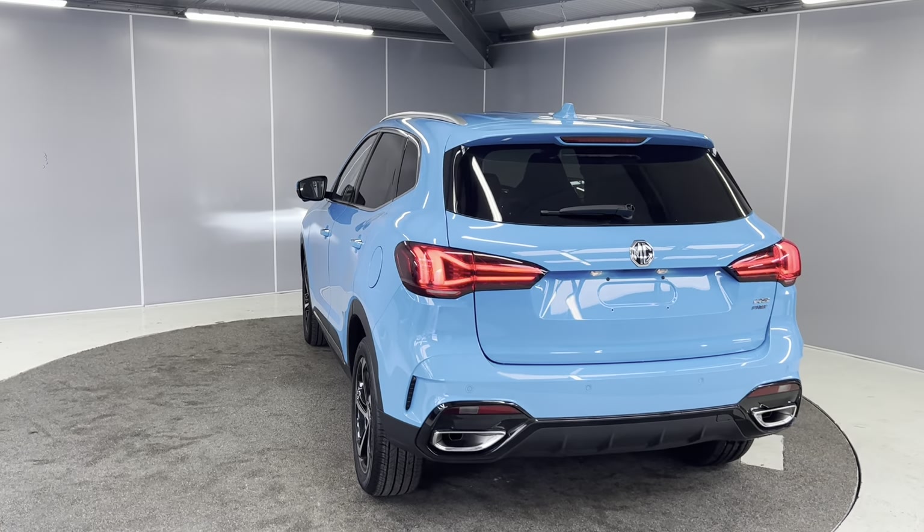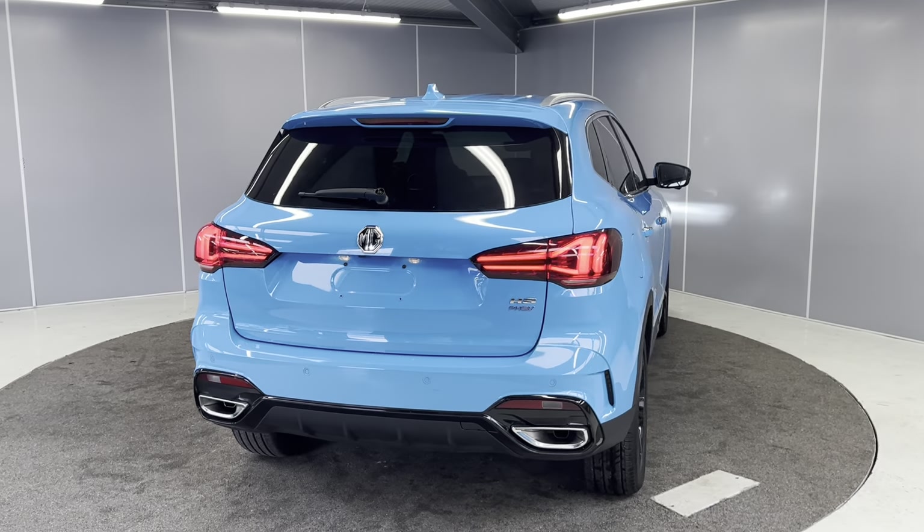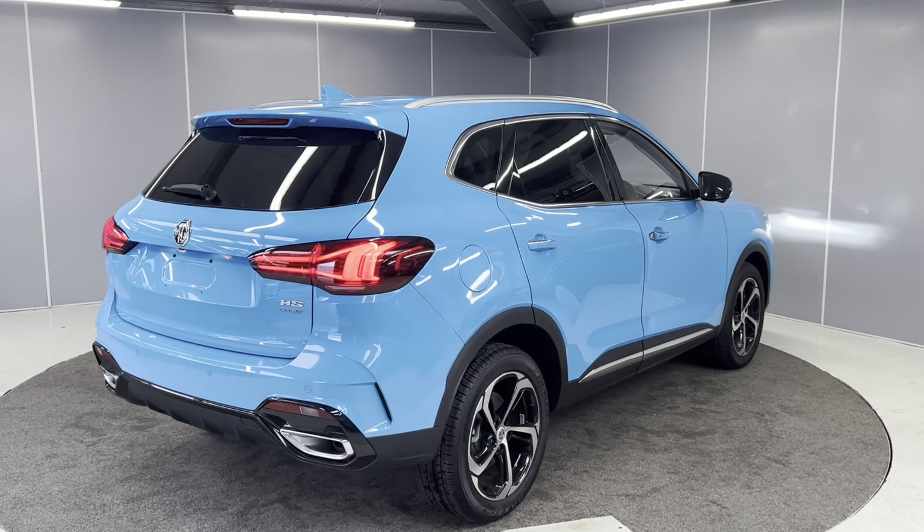On the rear you've got rear parking sensors, a reversing camera, rear fog lights, and an electric tailgate. All MGs do come with a seven year manufacturer's warranty from new as well.